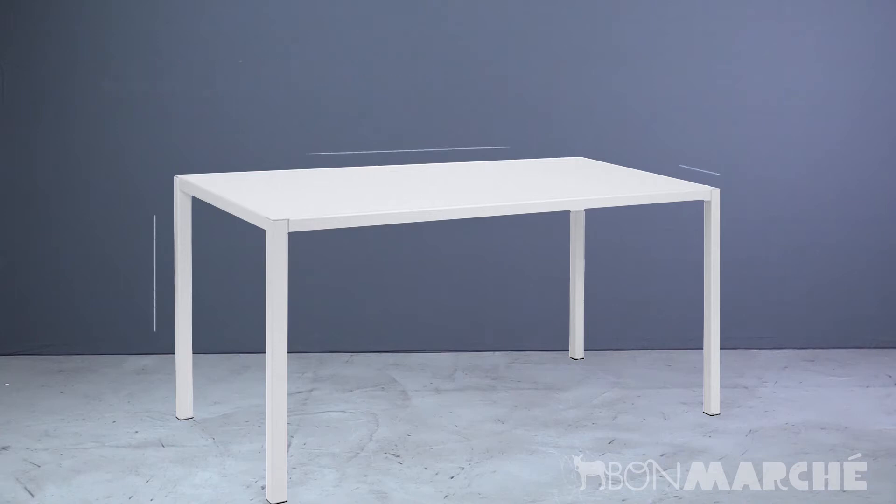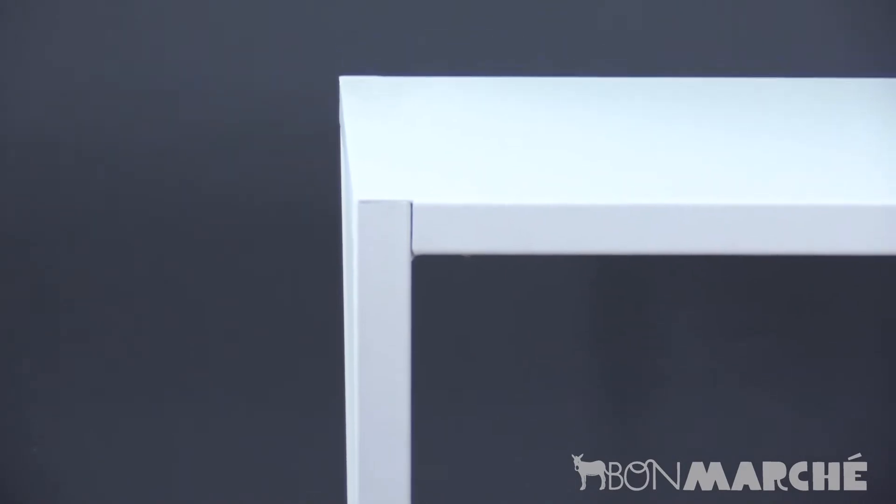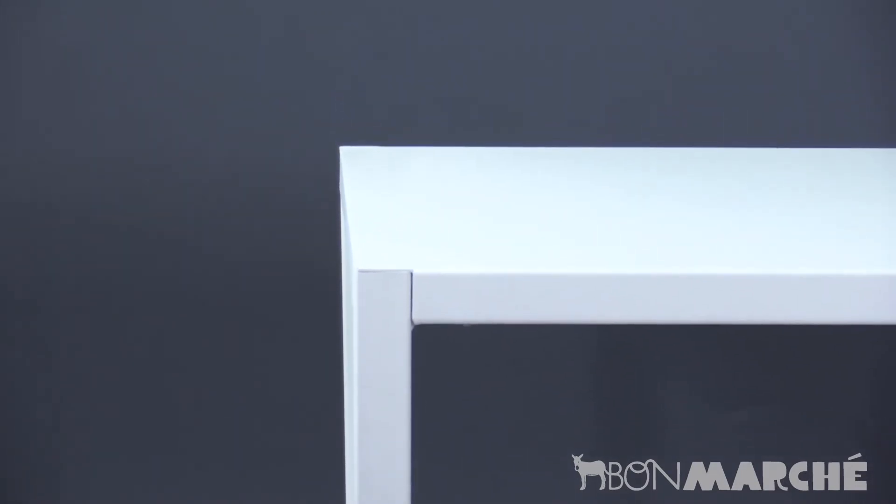The inside-out table is a clean, multi-use table. Great for dining but equally interesting in an office, kitchen, entryway, or bar table on your patio. There are so many uses for this clean line, sturdy, narrow, and modern table.